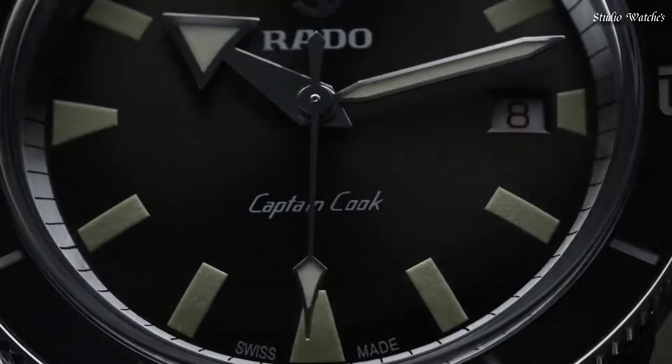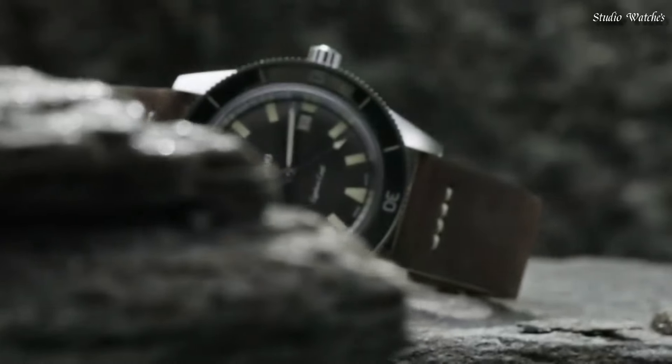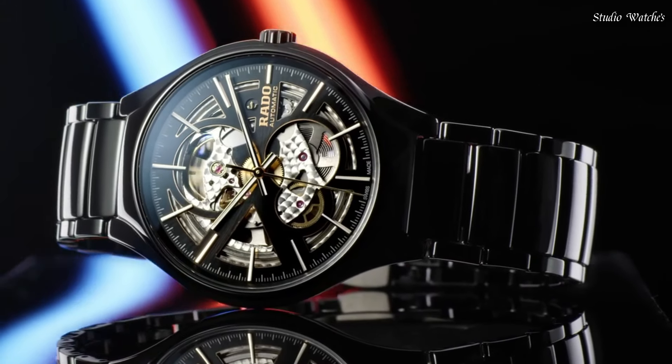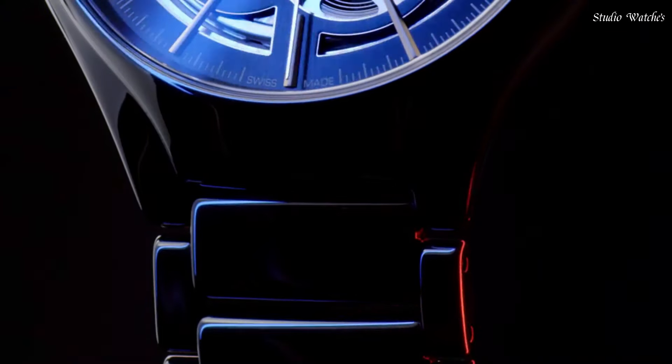Hello, guys! Today, I will show you the best Rado watches for men, based on specifications. Please subscribe to my channel for more videos, and if you have any questions, please comment in the comment section.